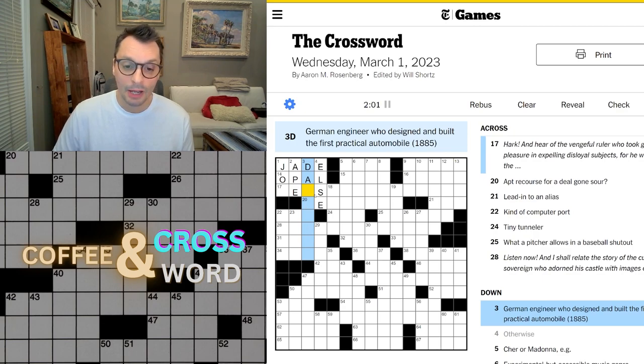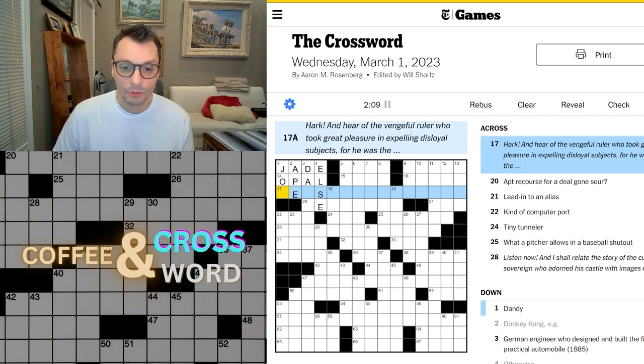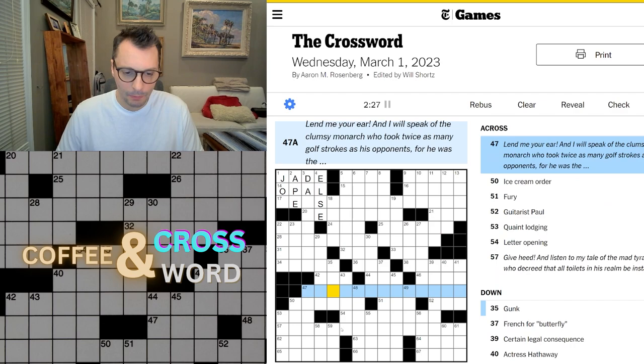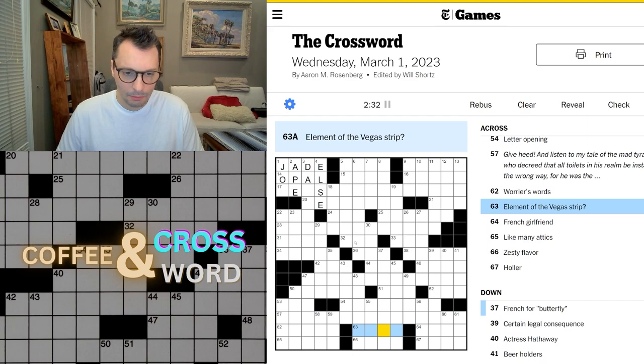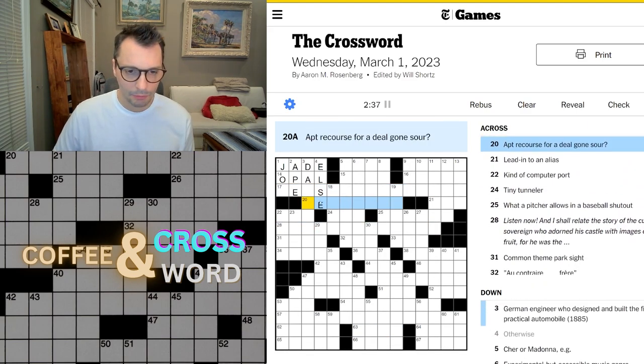I wonder if this is Daimler. And here: 'the vengeful ruler who took great pleasure in expelling disloyal subjects, for he was the...' Hmm. This is going to be something I don't know. Okay, so we've got these theme clues: one, two, three, four. I wonder if there's something that's going to explain it, or do we have to figure it out on our own? Probably.